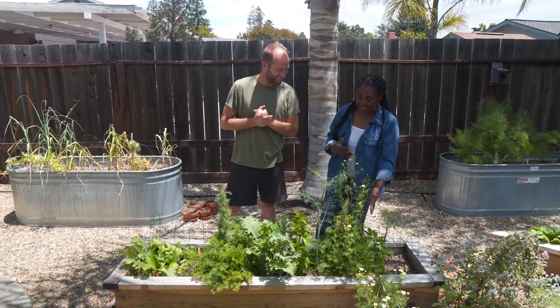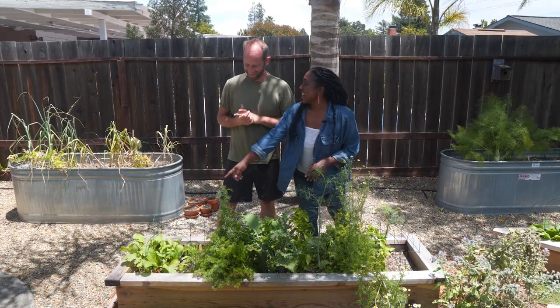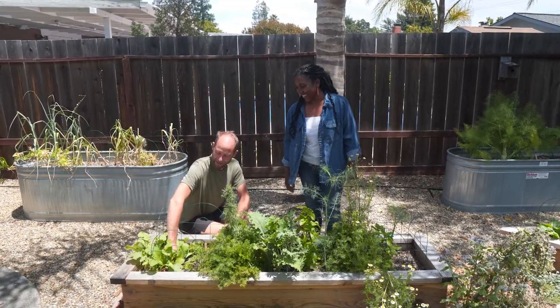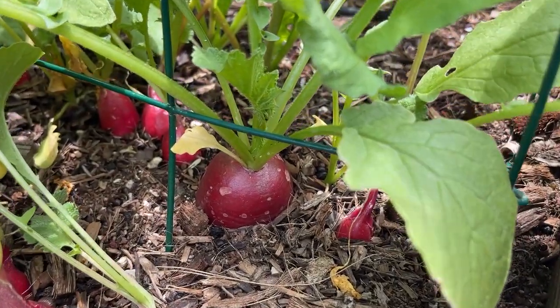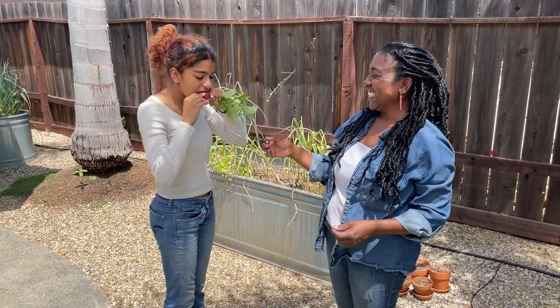You have dill, basil, chamomile, kale, and radish. One of the reasons I'm so excited for radish to be in the pack is because it grows in just 30 days — you can have radishes to harvest and eat.